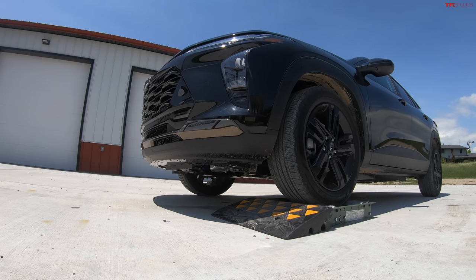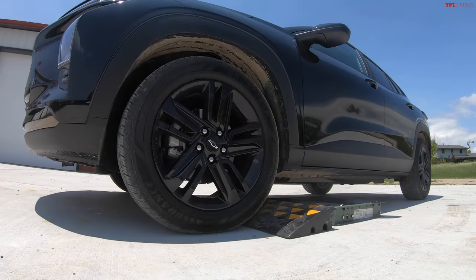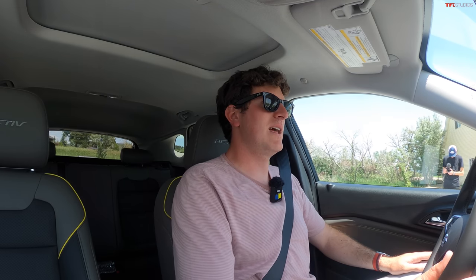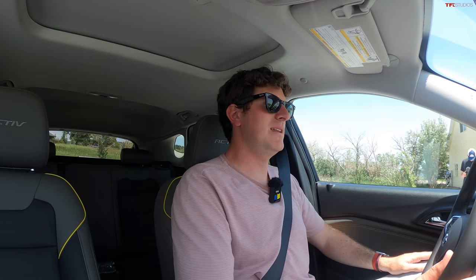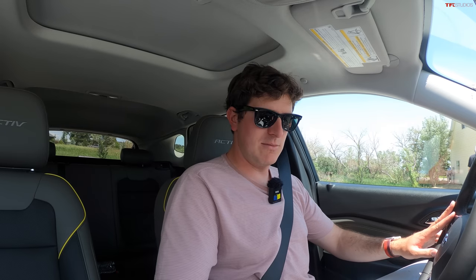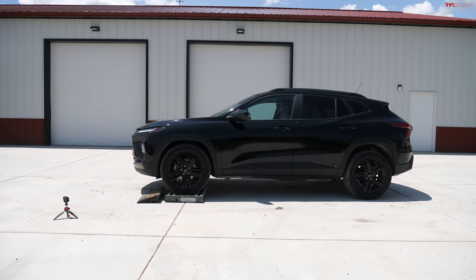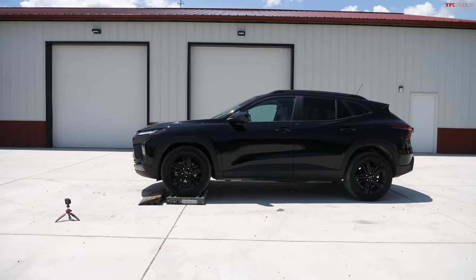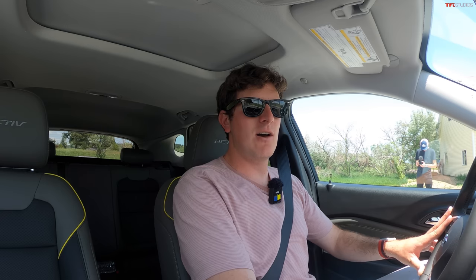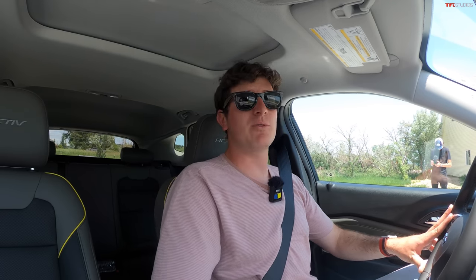In drive, wheel is in the rollers, accelerating out. That actually worked really, really well. It started spinning, then the brake clamped down on that wheel, sent wheel speed to the other side, and off it went. We'll try it one more time just to make sure it was not a fluke. Nice and settled out of the accelerator. So obviously that was pretty good, but what would happen if both front wheels were stuck?